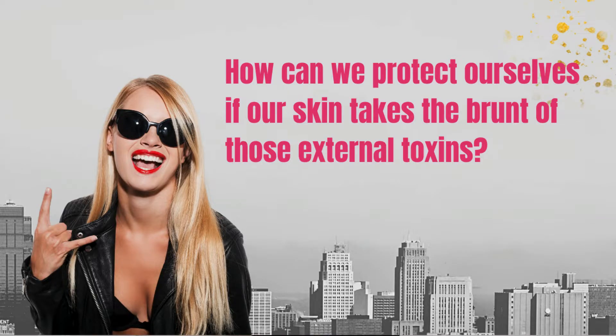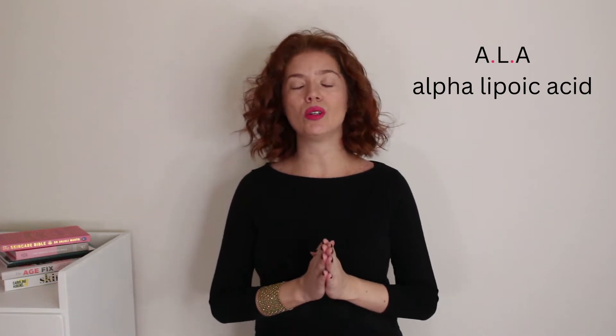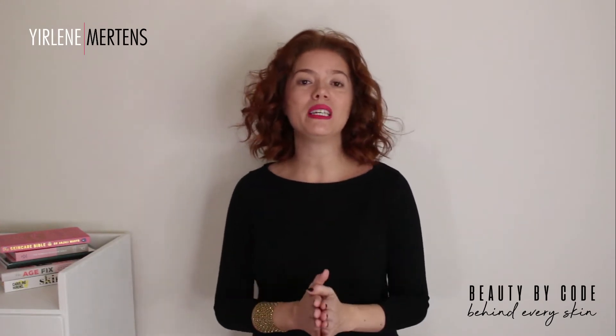How can we protect ourselves if our skin takes the brunt of those external toxins? Well, we can apply antioxidants like ALA to our skin. Today I'll cover the basics of ALA, how it works, and I'll share the benefits and any potential negative impacts. I'm Eileen Martins from Beauty by Code and I am here to help you find the code behind your skin.